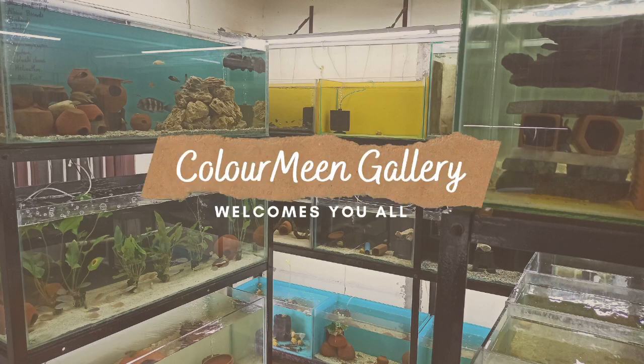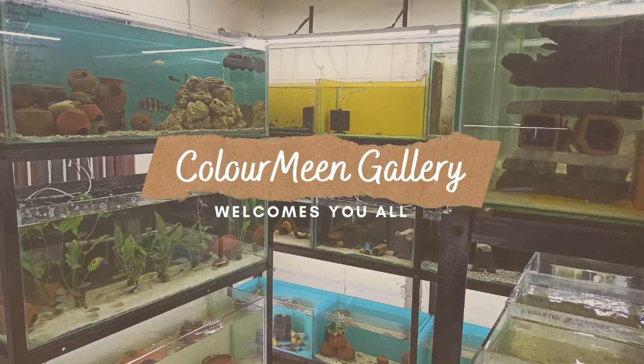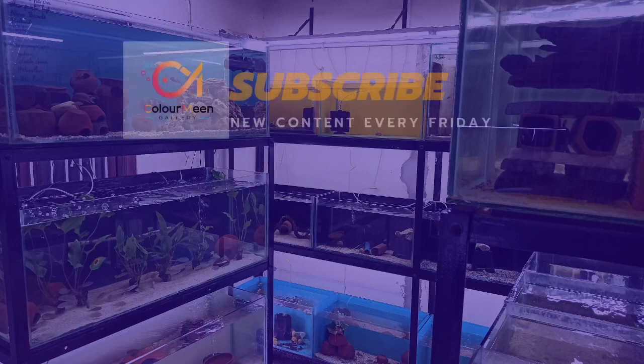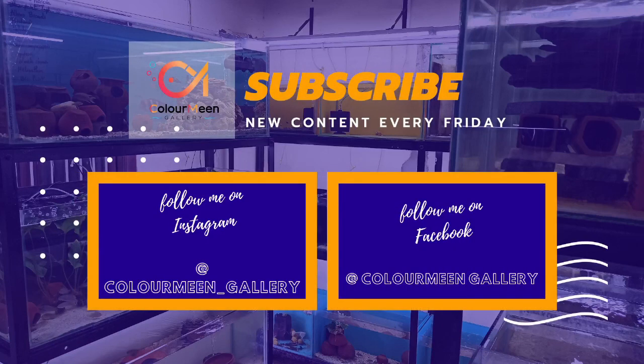Please share your comments so that I can start thinking about it and try to mix it in future videos as well. Thank you for the support and love that you have been showing so far. Before we start, if you are new to my channel, please don't forget to subscribe.